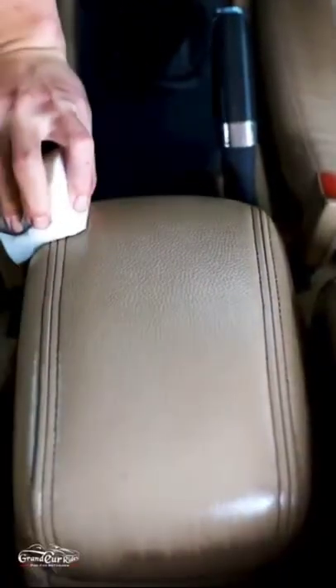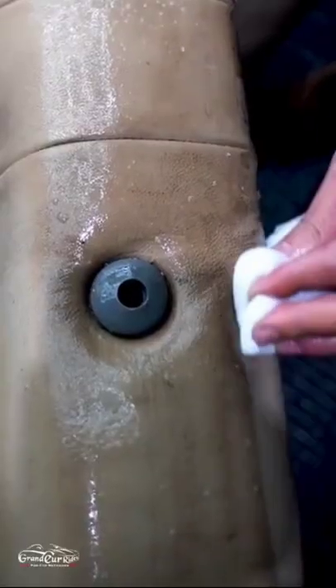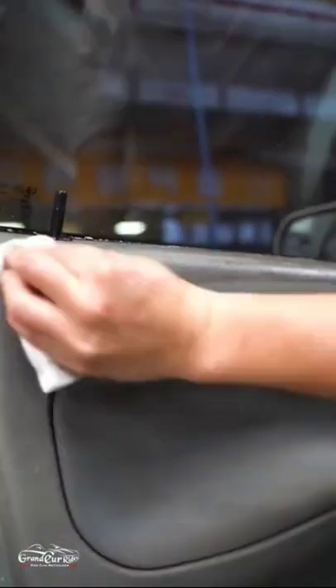I know you don't believe this if you are watching this for the first time. Maybe you think this is fake. Wait before you scroll — this is not fake. There are real products which will help you to clean any surface as easy as like this.